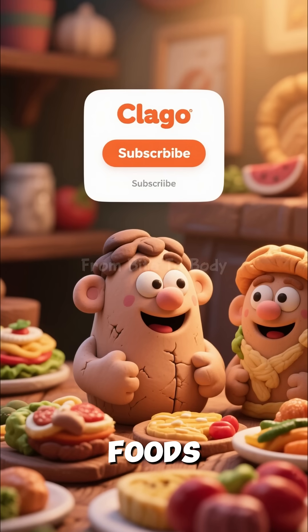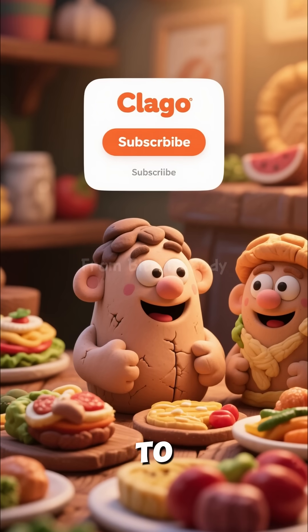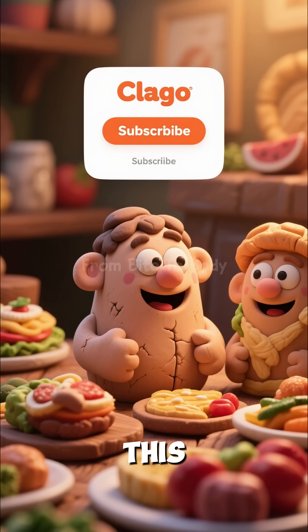If you want to explore how more foods travel inside your body, don't forget to subscribe for more videos like this. Thank you for watching.